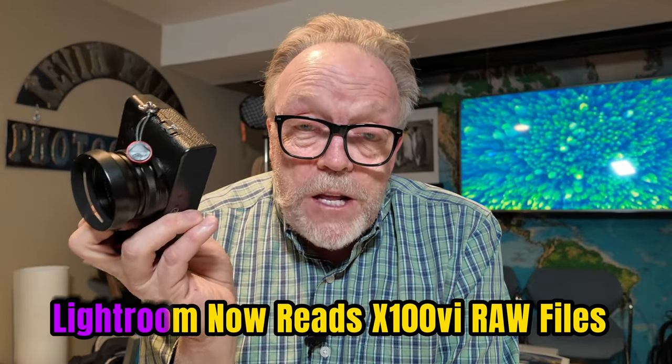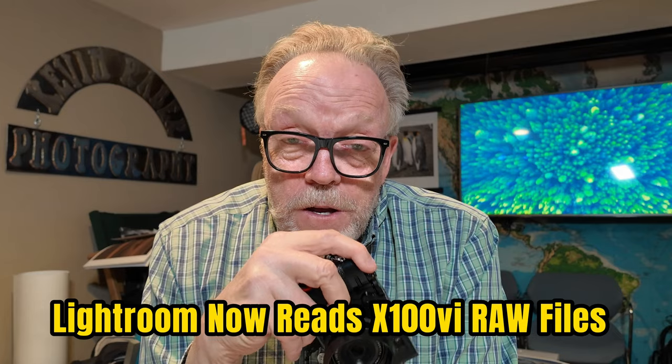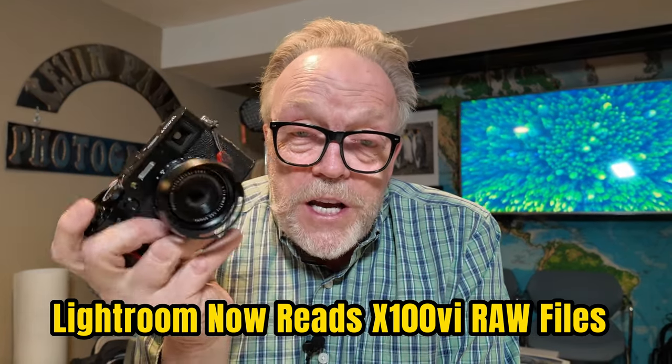I'll most likely do a video as I did with the previous camera, the X100 V. You can look at that on my YouTube channel if you want. Right now I'm having a lot of fun, and the only limitation right now is the fact that RAWs aren't compatible with Lightroom yet, but I'm sure that's coming real soon. This camera is probably going to be the most popular camera ever produced. I think other camera manufacturers are looking at what's going on and realizing they might have to make some adjustments.